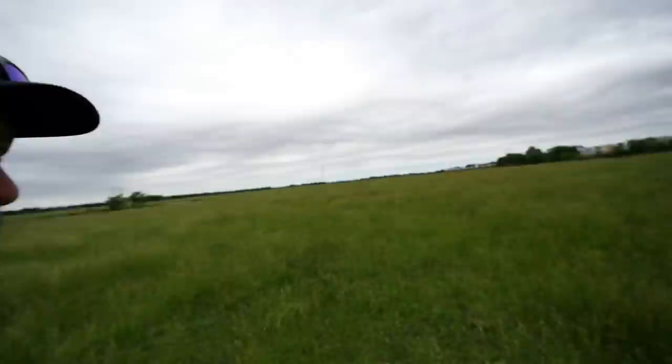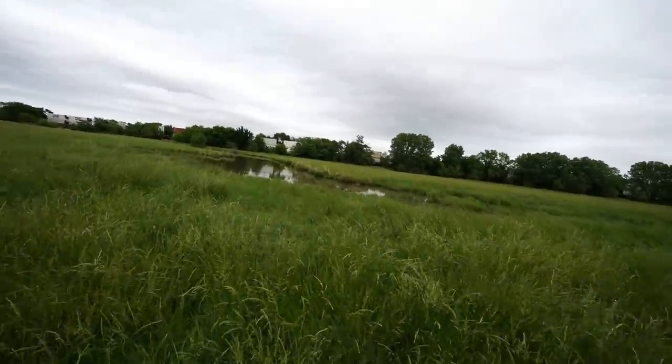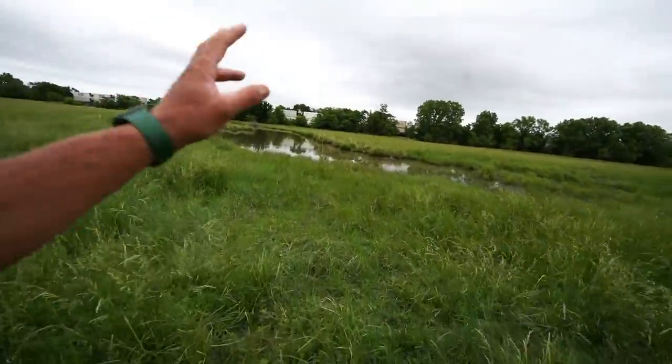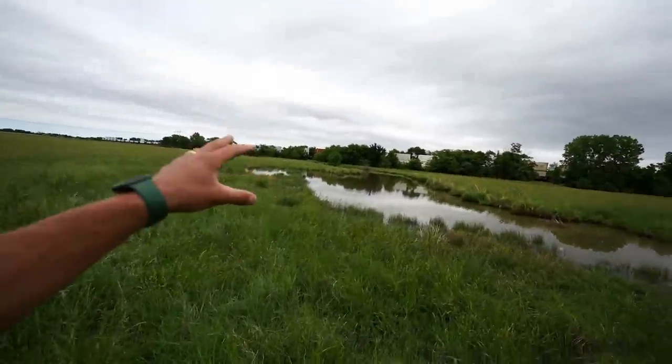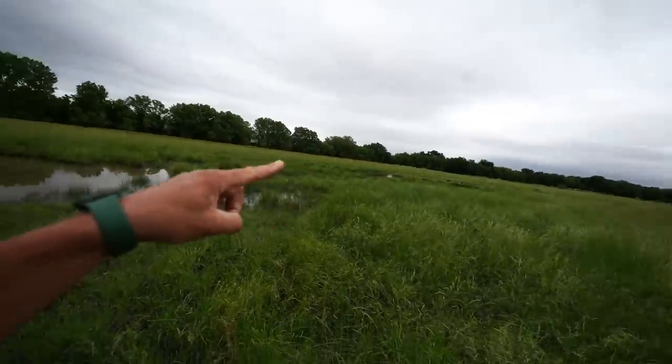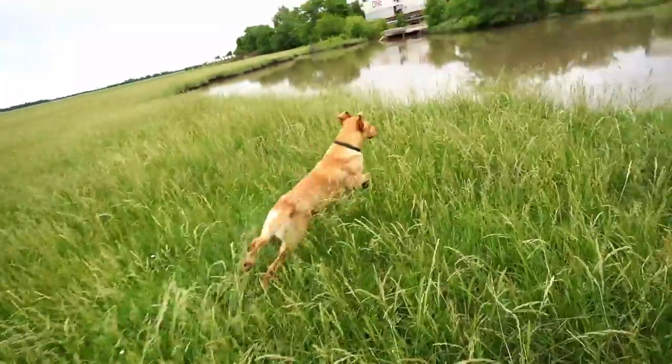With that old duck blind there, it looks like it's over 10 years old. I just think a lot of this hasn't been hunted in so long because you can't see it from the road — you can't see any of this. This is mallard heaven, y'all. Teal early season, mallards — oh yeah.